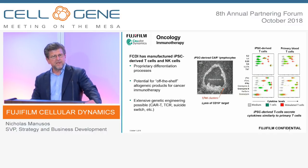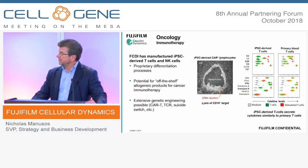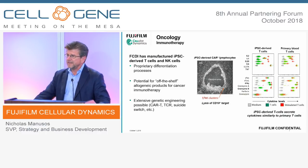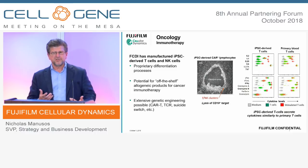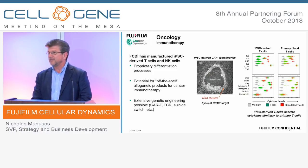Our oncology T-cell program is just recently formulated, with a partnership also just recently announced. What sets us apart here is our ability to manufacture iPSC-derived T-cells and NK-cells. In addition, we have done work in macrophages, and we believe we can also produce dendritic cells. Combined with the aspiration for off-the-shelf solutions and extensive genetic engineering — CAR T — we have a strong program backed by well-known venture capital to move forward.